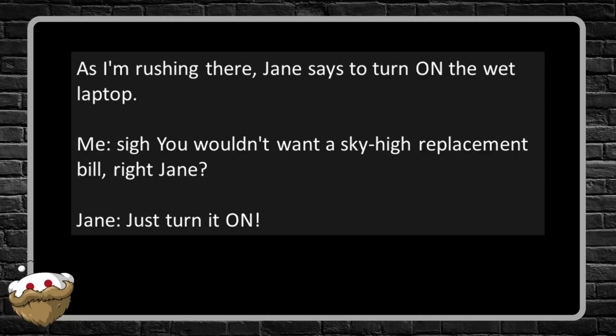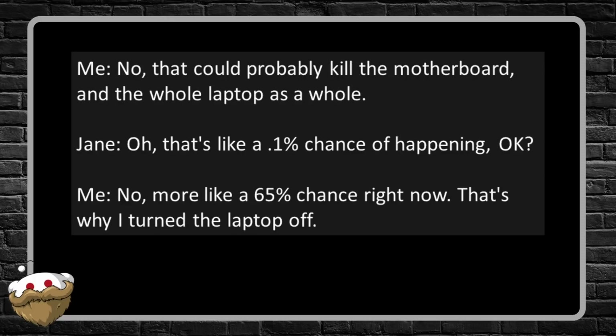Me: 'You wouldn't want a sky-high replacement bill, right Jane?' Jane: 'Just turn it on.' Me: 'No, that could probably kill the motherboard and the whole laptop as well.' Jane: 'Well, that's like a 0.1% chance of happening, okay.' Me: 'No, more like 65% chance right now — that's why I turned the laptop off.' We cleaned the laptop the best we could and turned it on. I had to plug the laptop in but it did work. Jane: 'I told you so.' Me: 'Um, it was because we cleaned the laptop, Jane.'